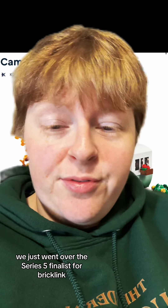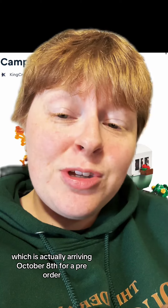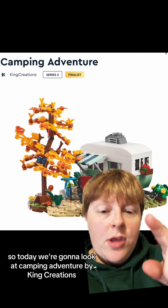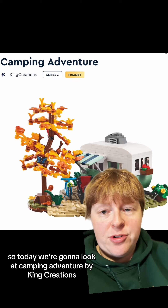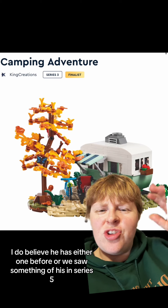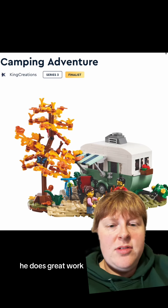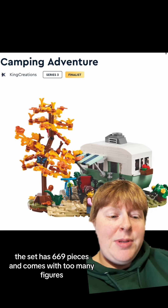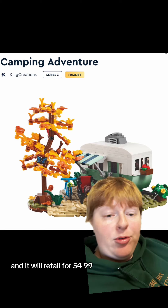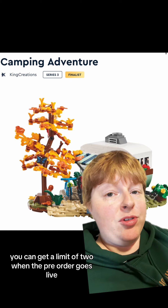We just went over the Series 5 finalists for Bricklink, so let's take a look at Series 3, which is actually arriving October 8th for a pre-order. Today we're going to look at Camping Adventure by King Creations. He has either won before, or we saw something of his in Series 5 — he does great work. This set has 669 pieces, comes with two minifigures, and will retail for $54.99. You can get a limit of two when the pre-order goes live.